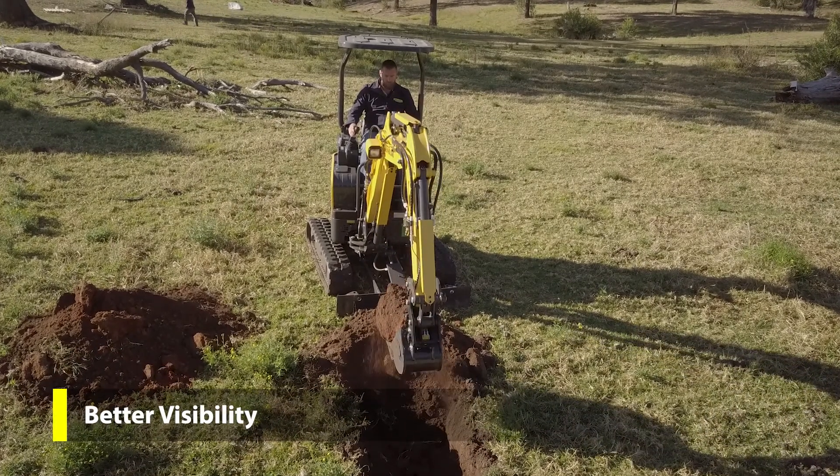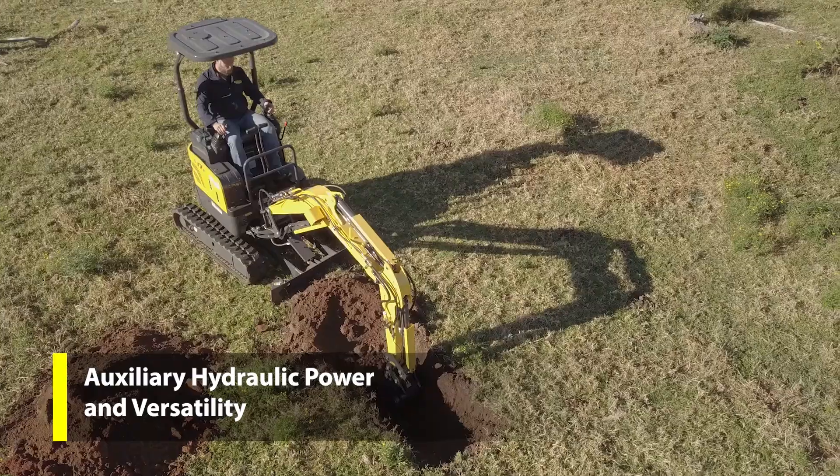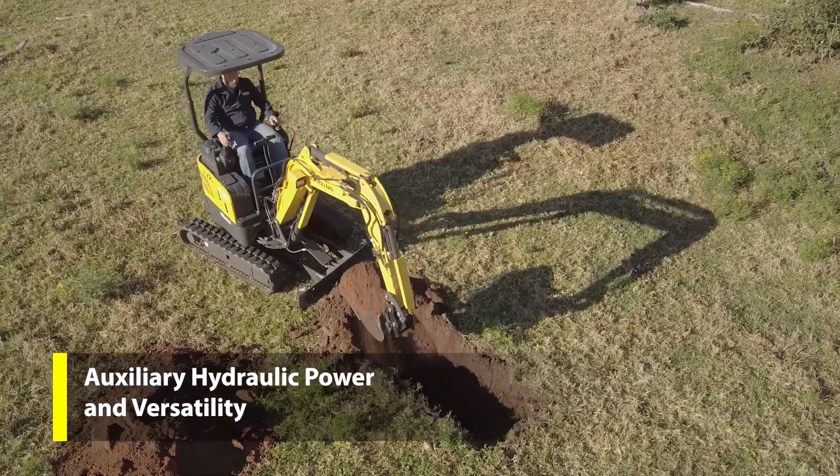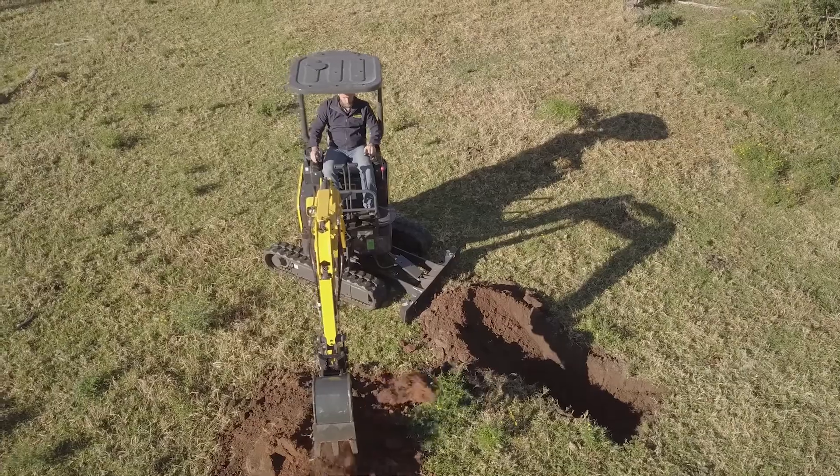A large left swing angle to the side door creates better visibility. Auxiliary hydraulics give you more power for grabs and clamshell buckets. Reversible hydraulic flow allows operation of augers.